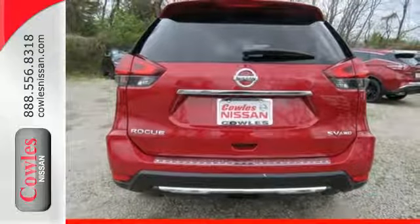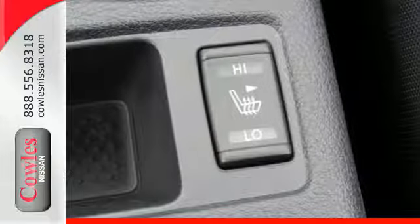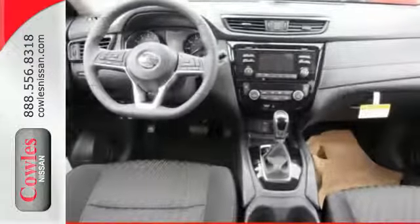The hands-free text messaging assistant, auxiliary audio input, and backup camera are practical everyday features. Versatility that no other crossover can replicate.